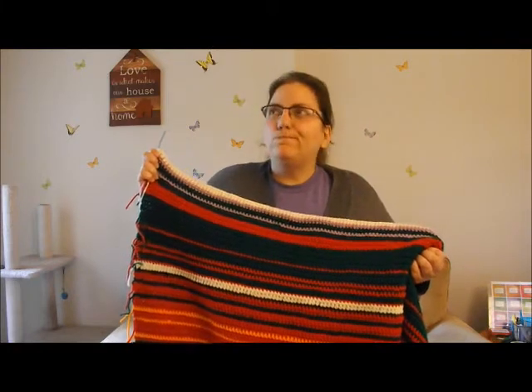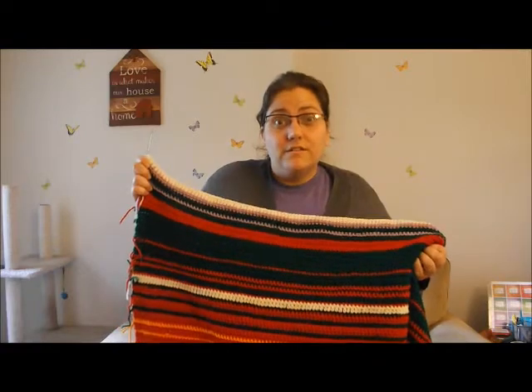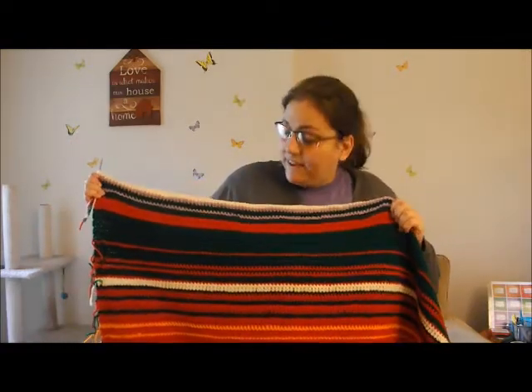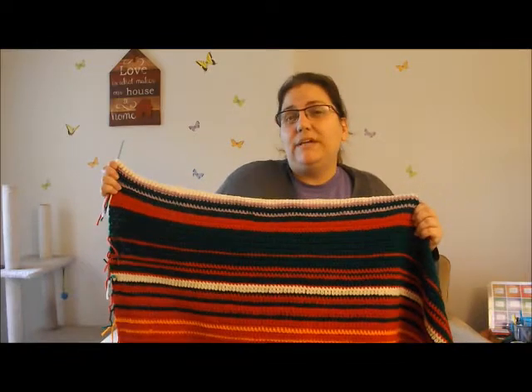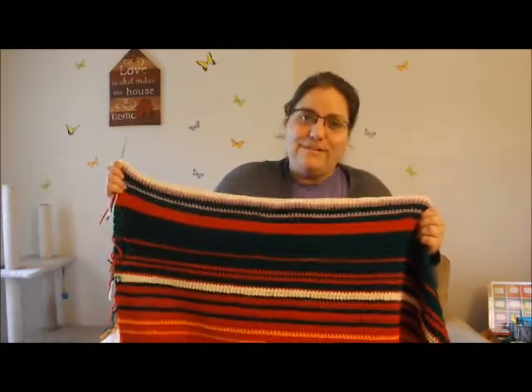You only have to see October, November, December — like three more updates of this blanket and it will be done. Just three more updates. I hope you have a great day, and I hope you tackle a temperature blanket too. You can always do one just for six months if you don't want to do a full year. Have a great day, everyone.